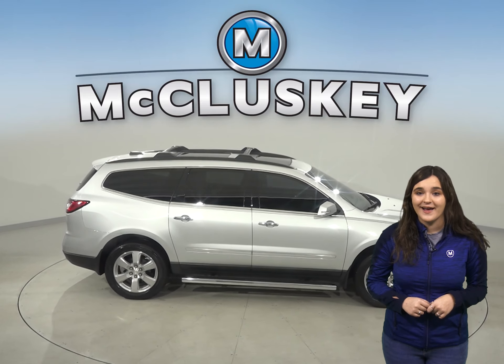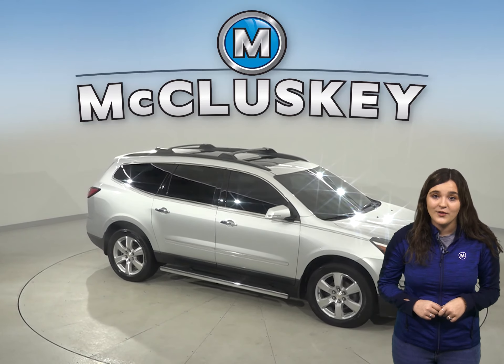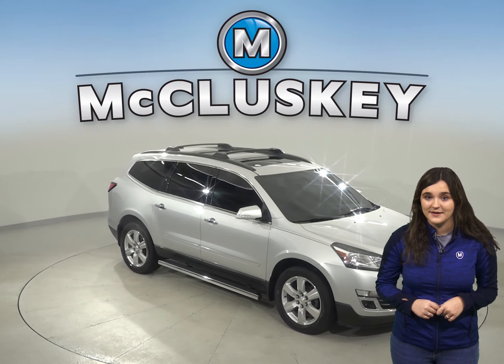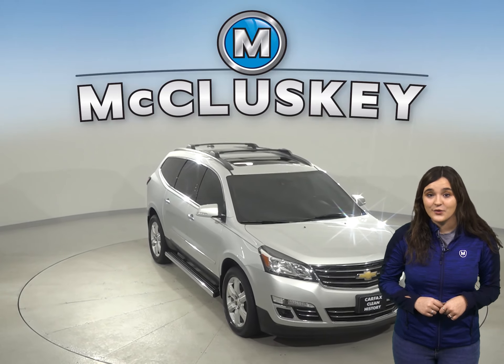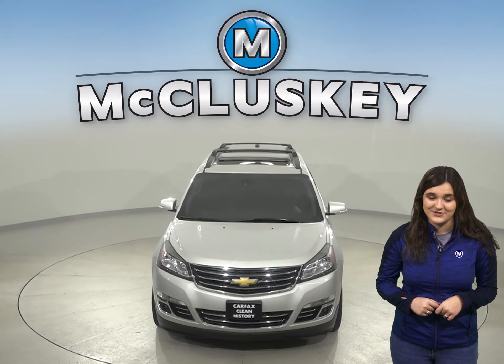For added comfort during any kind of weather you will have a ventilated seating system along with heated seat options. There is a dual exhaust as well. So come on down and take this vehicle out on a free 48 hour test drive today.